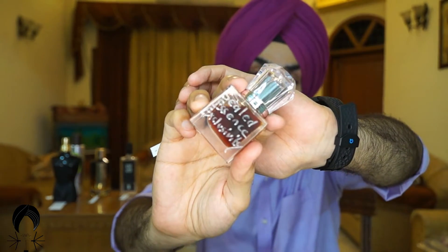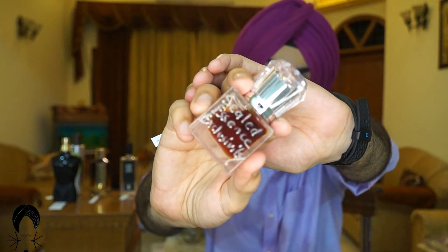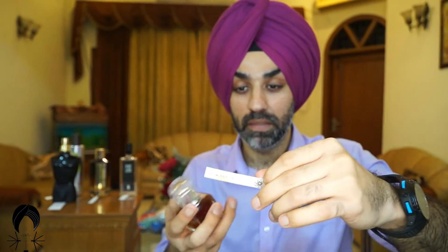Sealed Essence is a website that serves in the US, and somehow I was able to get this bottle. I want to talk about it because this deserves way more attention than any other house I've come across. The color speaks for itself — it's all natural, and it's just beautiful.